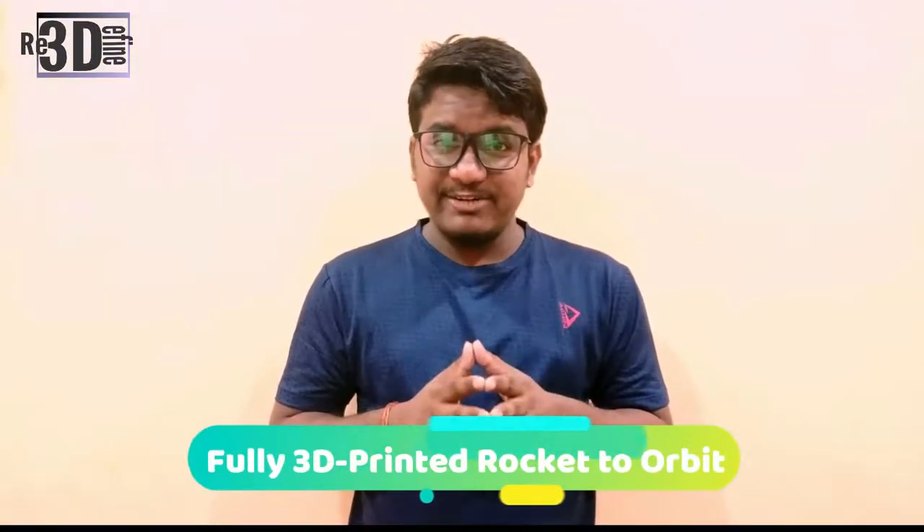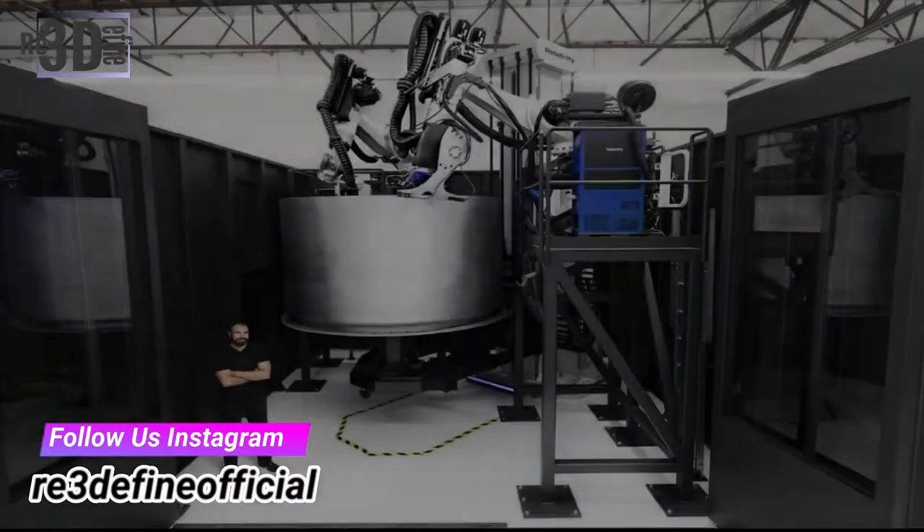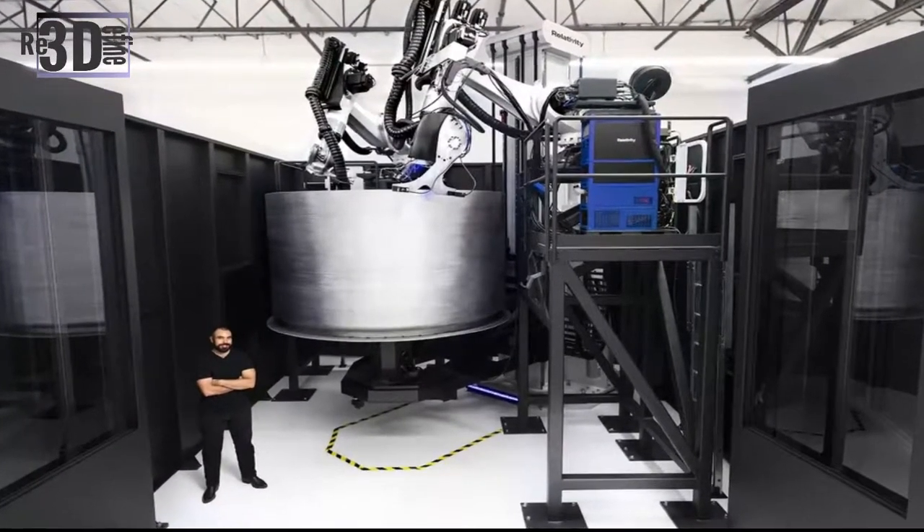Aerospace startup Relativity Space aims to launch the first fully 3D printed rocket to orbit. After raising $140 million in the latest funding round, Relativity says its total funding is now equal to $185 million, which is enough money to carry the company through its first flight over the next couple of years.